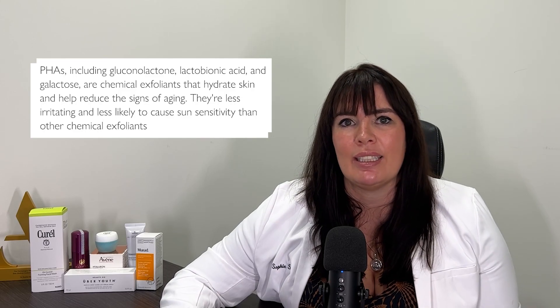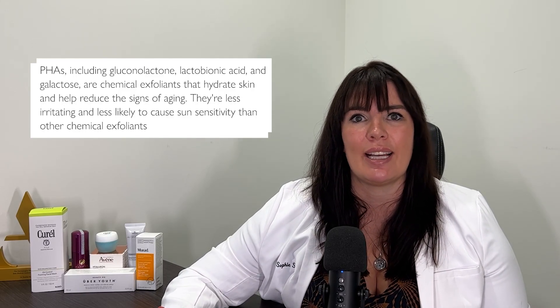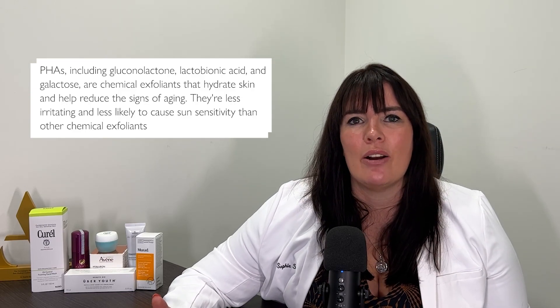First up: polyhydroxy acids. We all talk about AHAs and BHAs — AHAs are things like lactic acid or glycolic acid, and BHAs are salicylic acid. But PHAs are an incredible skincare ingredient. They are polyhydroxy acids, formulated to be gentler on the skin. They're quite moisturizing but still exfoliating, and gentle enough that you can use them often every single day rather than having to stagger them across your week.